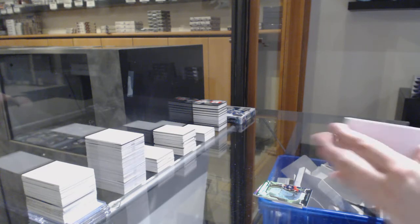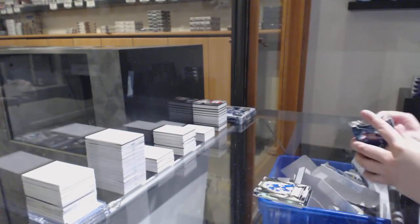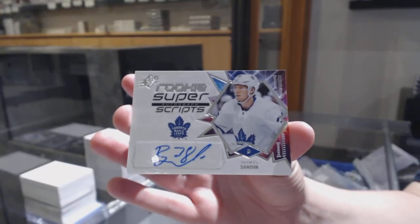For the Toronto Maple Leafs — rookie jersey of Rasmus Sandin numbered to 199. And a Super Scripts Auto of Rasmus Sandin for the Toronto Maple Leafs. Now we're switching to Sandin.